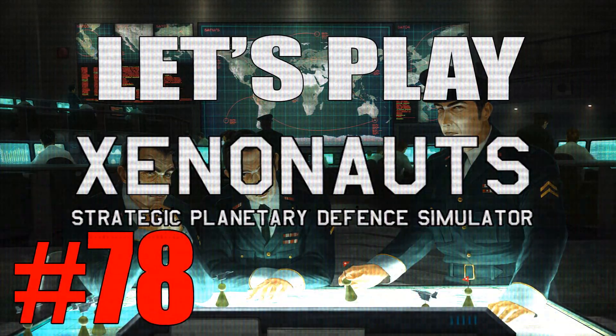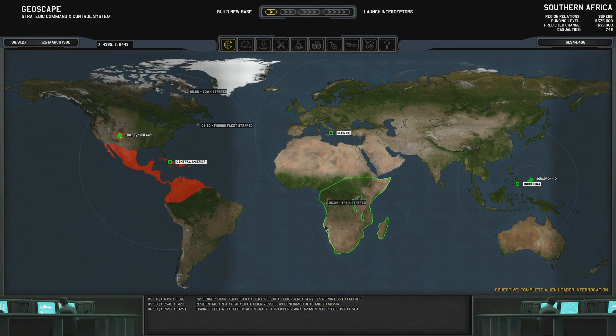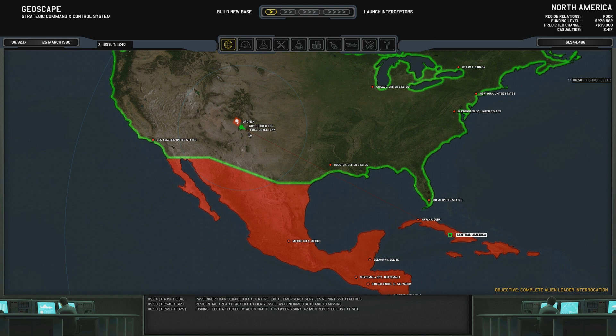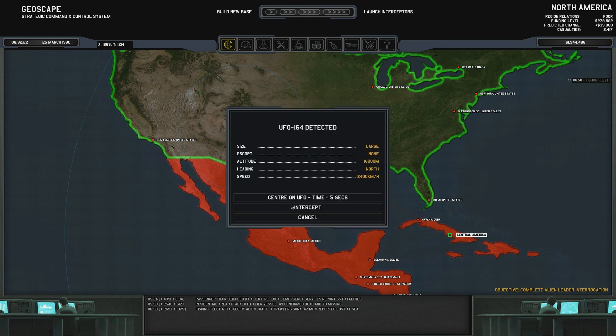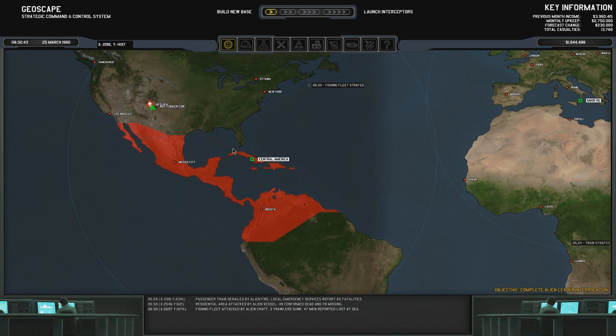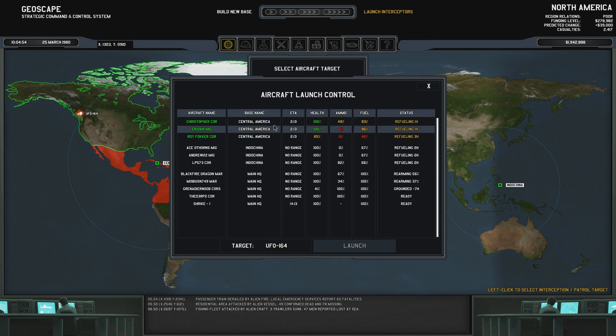Welcome back to Let's Play Xenonauts. We just had a number of UFOs again, including a carrier over here which we shot down, some smaller ones over here, fighters over here, and Roy Fokker over here was fighting with the UFO interceptors, and a cruiser over here which he got to 55% damage, which is pretty damn nice. So we're going to get the rest of our complement.